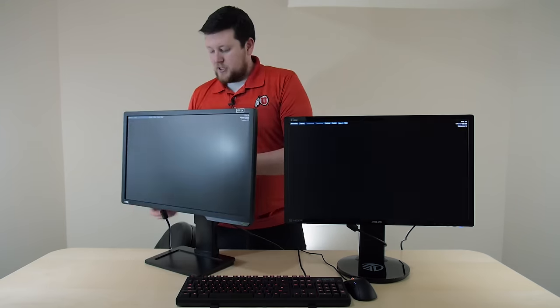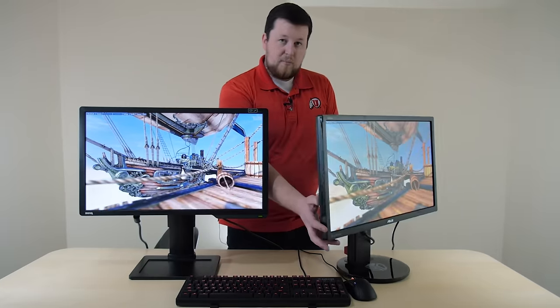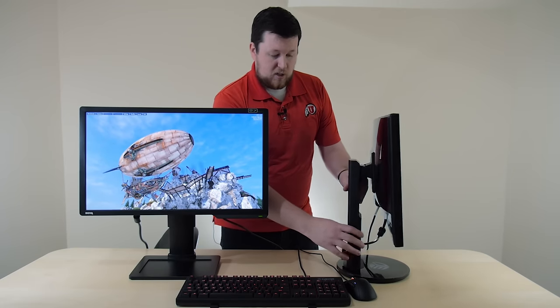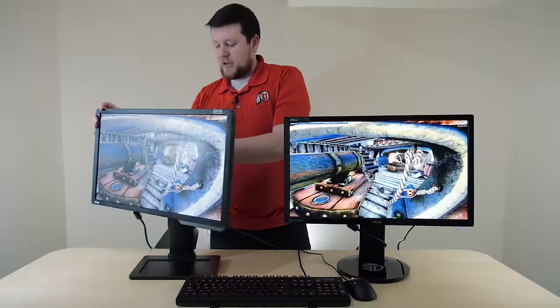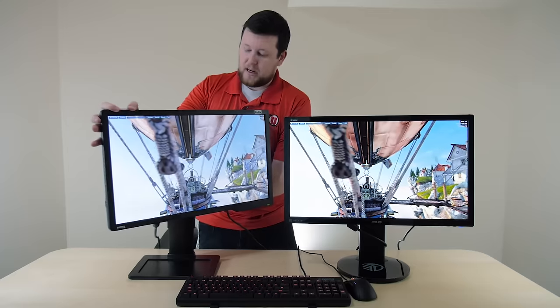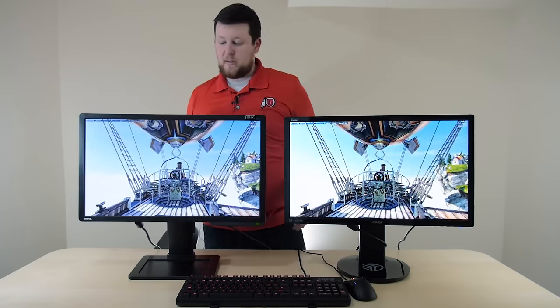Both monitor stands do everything you'll need them to do. The Asus has a bevel on the bottom so it can swivel — that's kind of cool. The BenQ's swivel pivot is at the top of the stand rather than on the bottom of the base. Keep that in mind, though I'm not sure it's a huge concern.